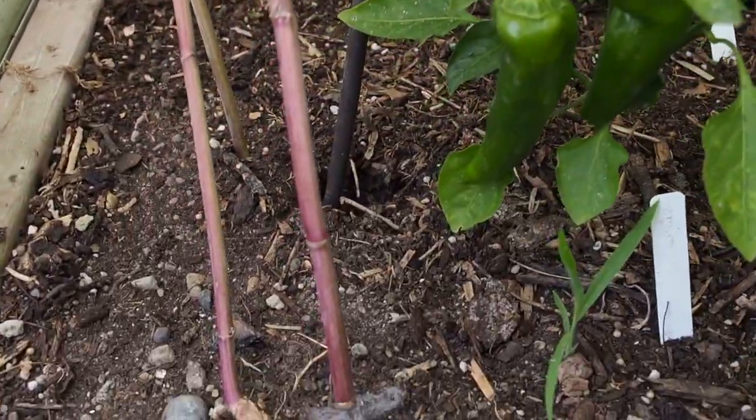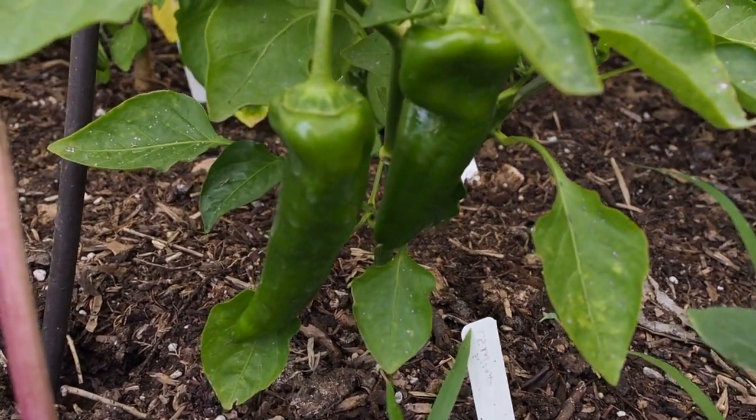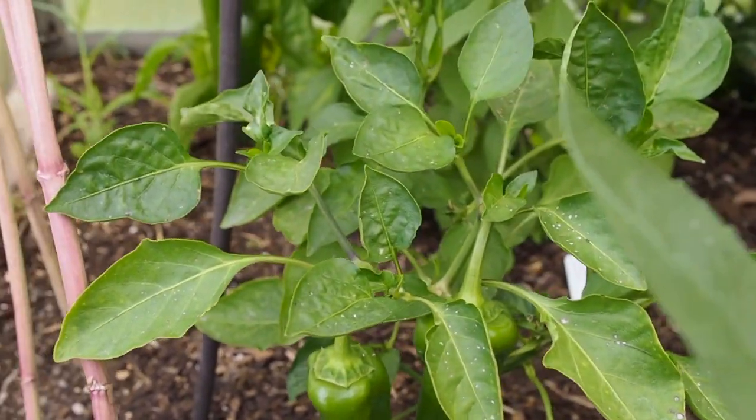This first one here is the Romero. It looks like two pods on it. I haven't harvested any of those — I think they turn yellow but I'm not positive. Those are the only two peppers that I see.